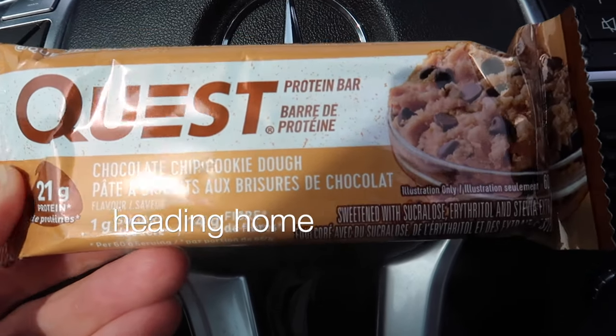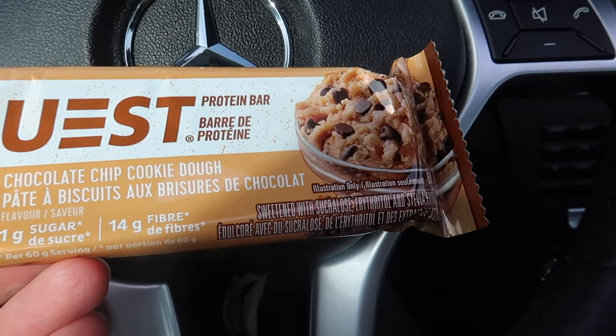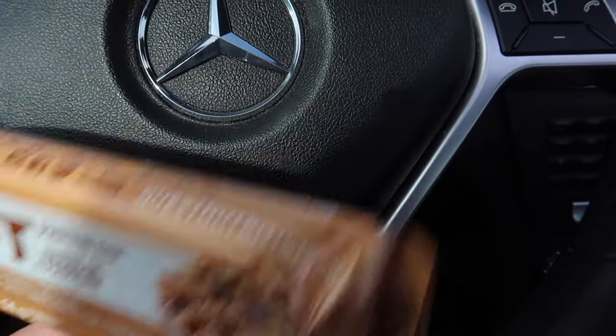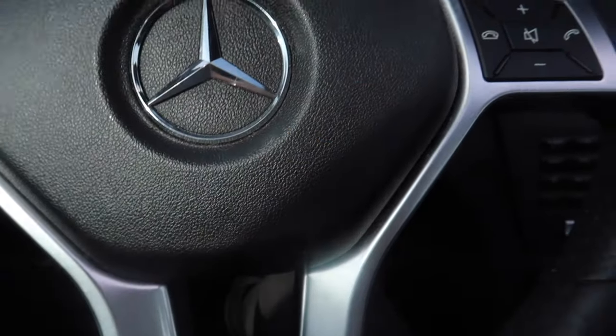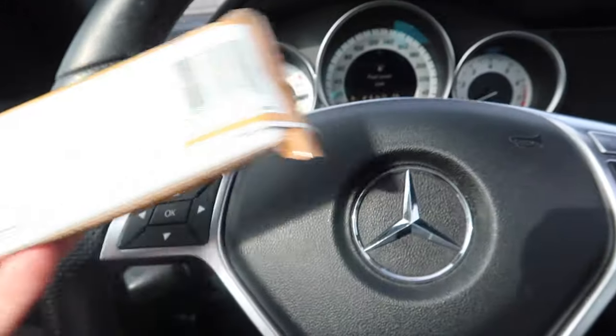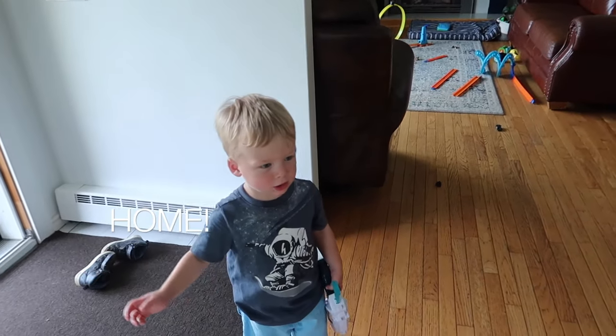I always have a snack for after work because when I get home that's when I'm starving. Today I'm just having a Quest bar. I don't drink a lot of protein powder or eat a lot of protein bars, but I love these. It's about 200 calories and it's a good source of protein.